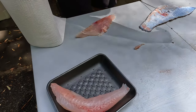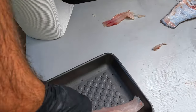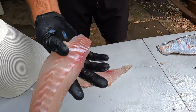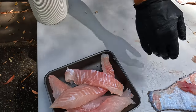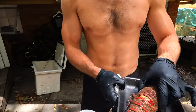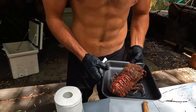One nice fillet. The other half. Beautiful fillet. That's our blue groper done.